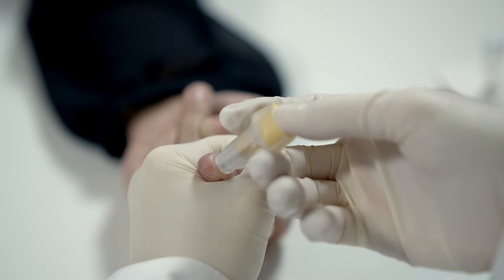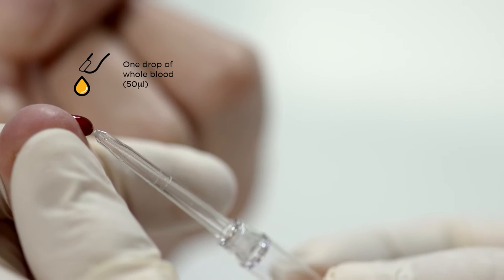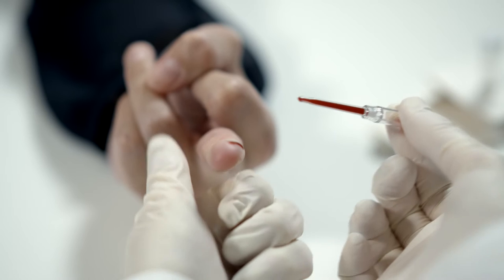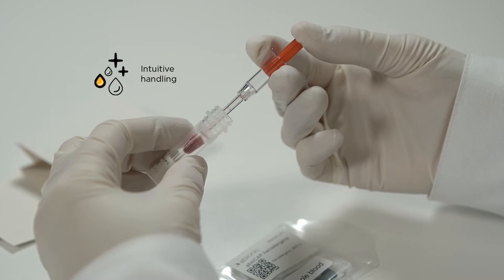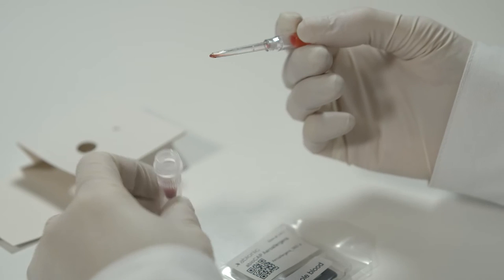The first step of the exam is to take the blood sample at the fingertip of the patient with a single-use lancet. Then, the operator takes the blood and mixes it with the reagent that is provided with the kit.